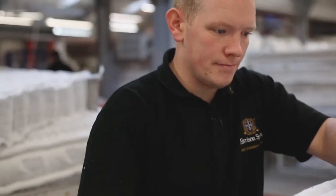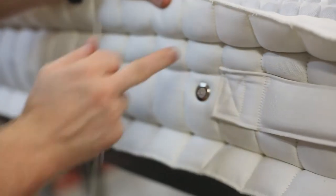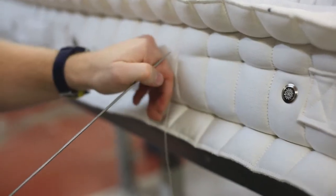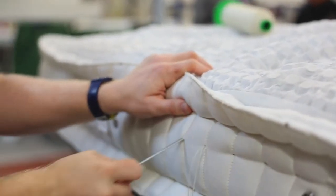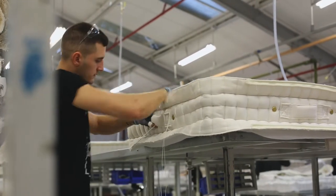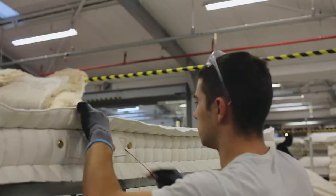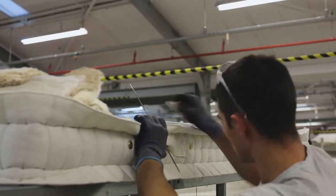Side stitching is a traditional way of attaching a border to a spring unit. A lot of companies doing mass production use a semi-simulator to help with mass production — it's a quicker way of doing it. We like to stick to the traditional way of hand stitching. It helps keep the structure of the bed, makes a mattress last longer, and also looks neater.